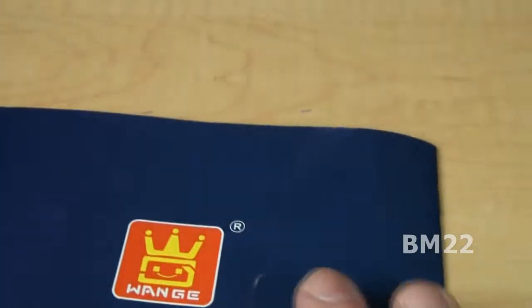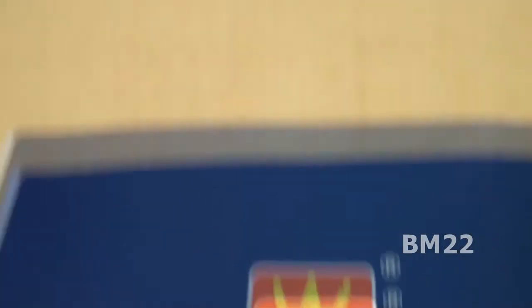This is set number 040104. It's by Ligao, made by WANGE. It's the Chateau set. And another interesting thing with this is the amount of minifigs you get — this set came with seven minifigs. It shows more than seven minifigs on the box, but it came with seven minifigs. And that is impressive.